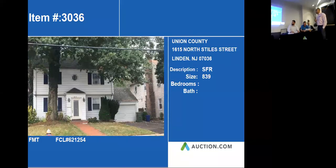Our next property is 1615 North Star Street in Linden. This is a single-family home — I do believe it's a little bigger than what they have here on the screen. It's a three-bedroom, one-and-a-half bathroom. It has garage parking, which is available, and that's always a plus because it is a busy road.